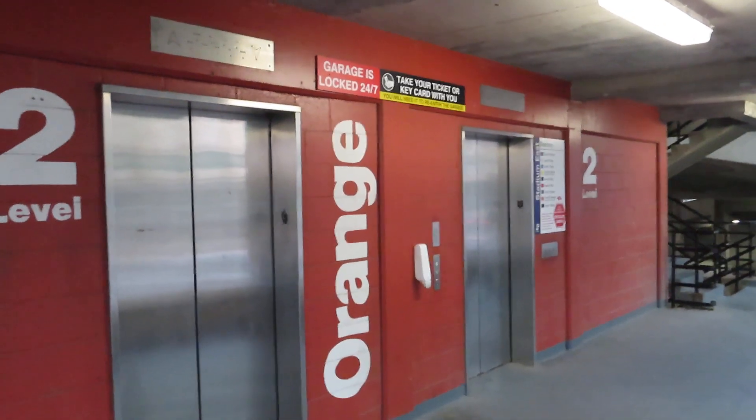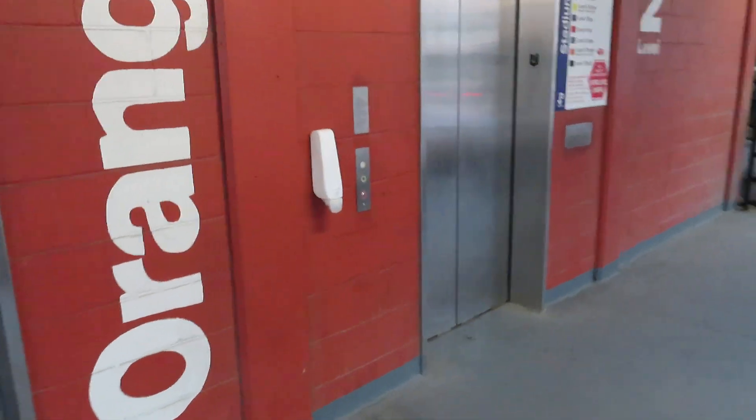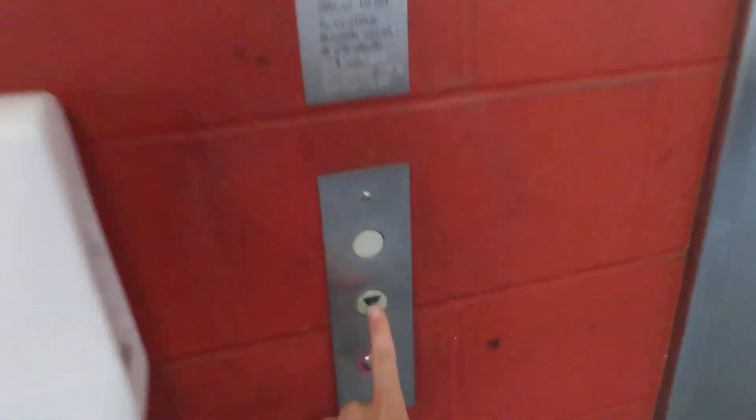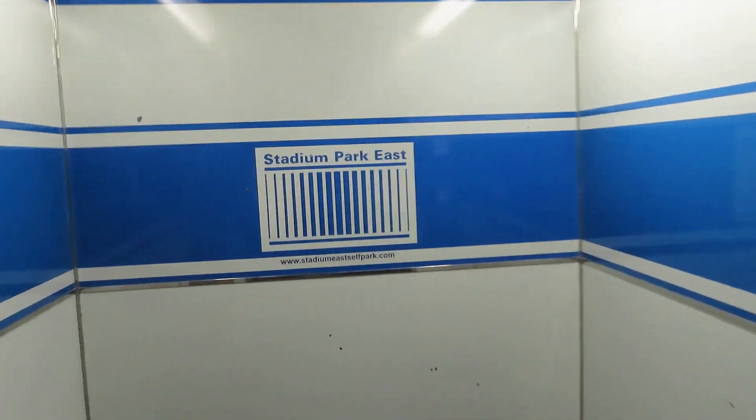These are the elevators at the Busch Stadium East Garage, St. Louis, Missouri. These are on the northeast corner. Stadium Park East.